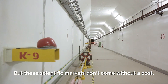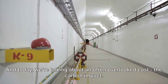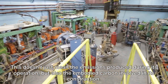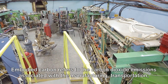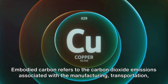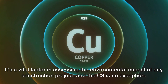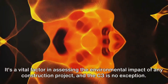But these scientific marvels don't come without a cost, and today we're talking about an often overlooked cost: the carbon impact. The construction and operation of the C3 come with a significant carbon footprint. This doesn't just mean the emissions produced during its operation, but also the embodied carbon involved in its construction. Embodied carbon refers to the carbon dioxide emissions associated with the manufacturing, transportation, construction, maintenance, and disposal of building materials — a vital factor in assessing the environmental impact of any construction project.